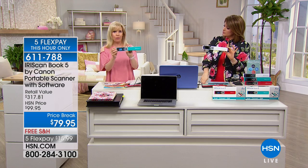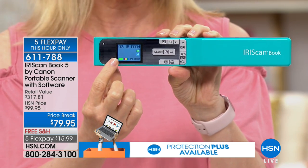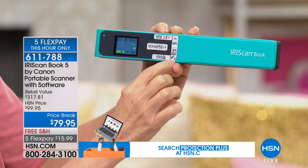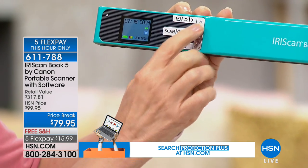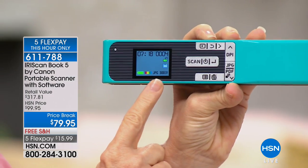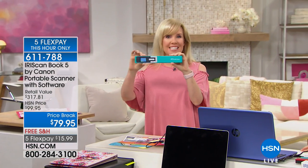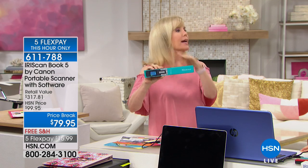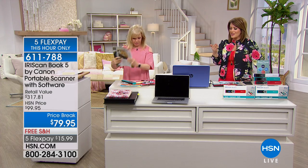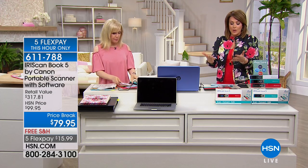On the wand itself you can see the inch markings as you scan, and toggle between JPEG, PDF, or multi-PDF right on the device. You can also adjust the dots per inch — 300, 600, or 1200 — so if it's just a small receipt, 300 is fine. It stores up to 100 scans on one charge and is portable enough to pop in your purse or a kid's backpack to scan things at school or the library.